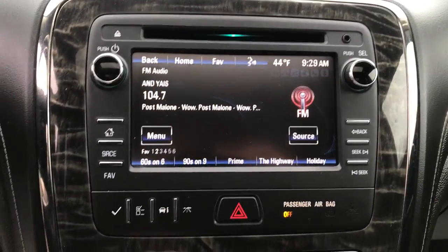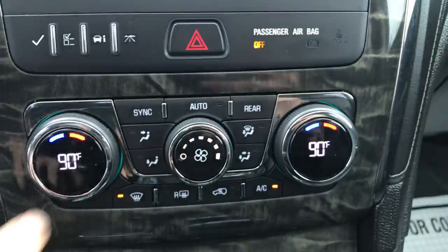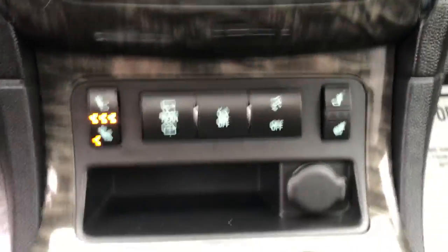You've got your center stack here with your entertainment screen as well as your backup camera. You've got your three-zone climate control — driver, passenger, and then rear for your back two rows of seating.